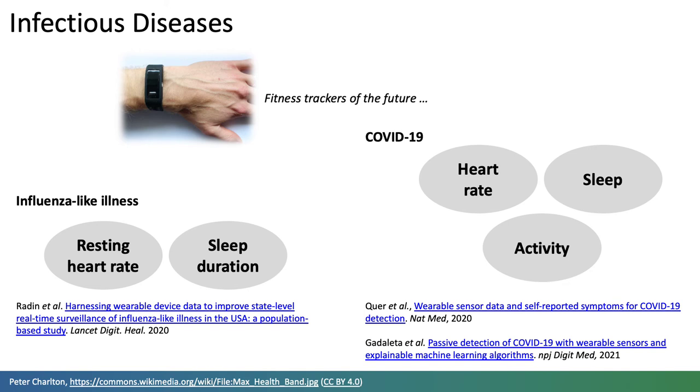In the future, early warning systems could integrate wearable data, self-reported symptoms and electronic health record data, providing both population-level and individual-level surveillance.